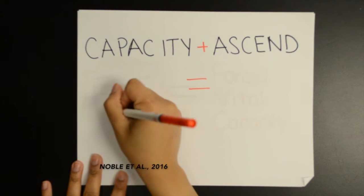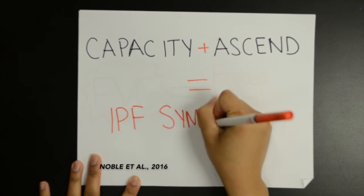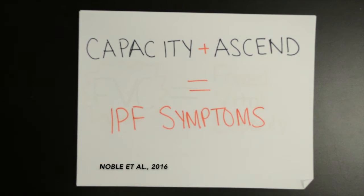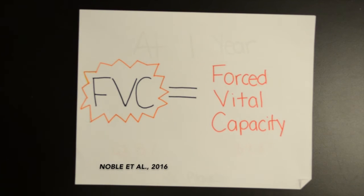The CAPACITY and ASCEND trials are two recent multinational randomized control trials that were conducted to study the safety and efficacy of pirfenidone. These studies indicated that there is slower disease progression in patients who took pirfenidone compared to placebo, as measured by the decline in forced vital capacity, or FVC. FVC is an established measure of pulmonary function in IPF.